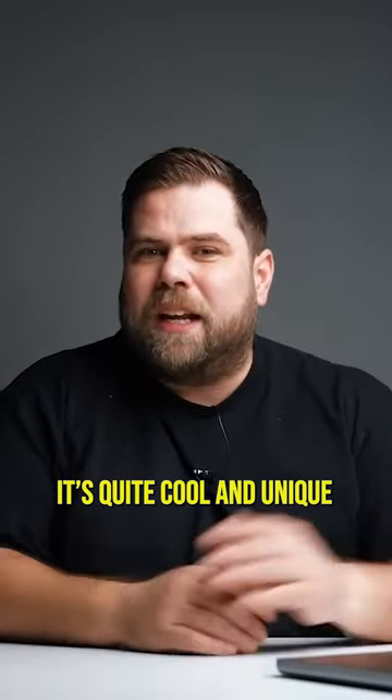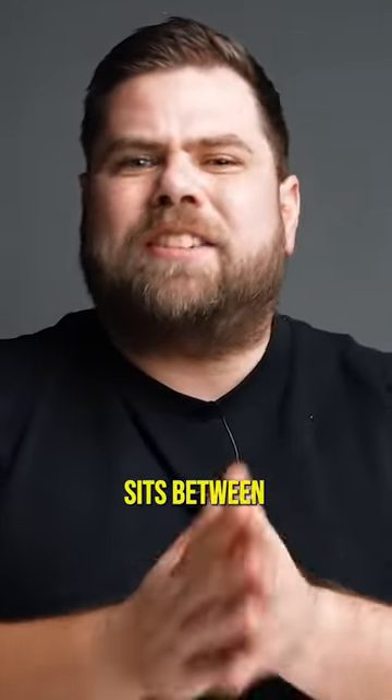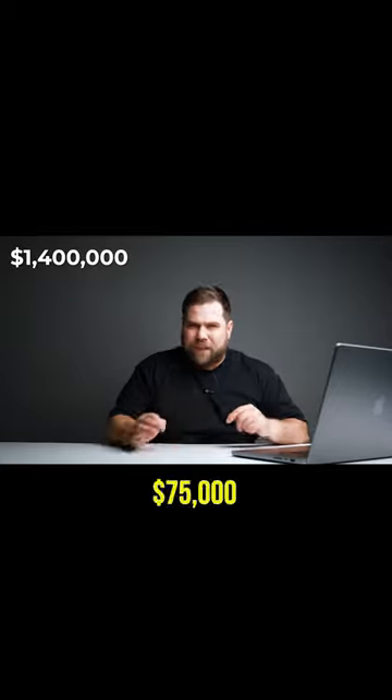We all know when these dials run out, they run out. It's quite cool and unique to have that watch. The current value of this watch sits between $65,000 and $75,000.